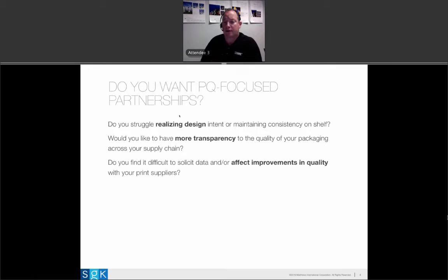Another thing common across customers is they want to affect improvement and change in their process. If they see an issue, they want to characterize it and address it. One of the problems with print quality in a supply chain is there's often no time to troubleshoot — you've got to get product to shelf, packaging has to ship out of the print supplier, and it's very difficult to stop things. Having data in hand gives you the opportunity to act quickly and actually affect change in your supply chain to improve and drive better performance on shelf.